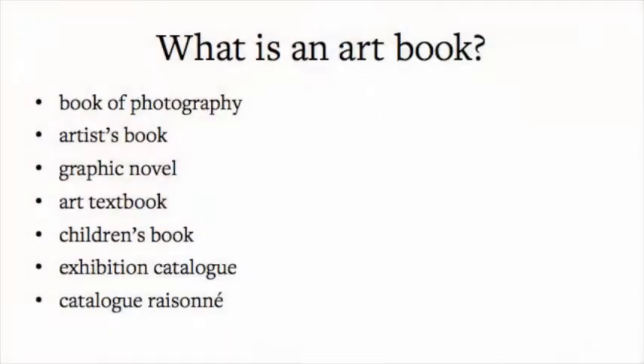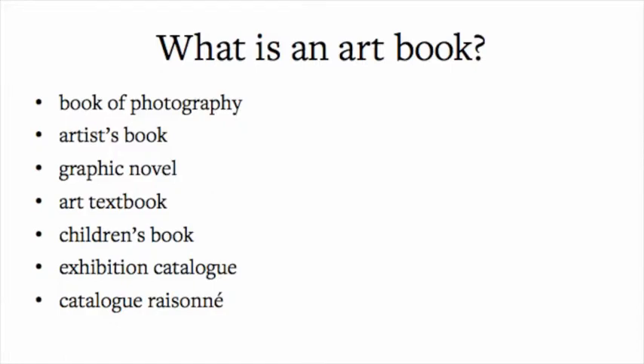What is an art book? Art is hard to define — there are a million definitions. But an art book could be almost anything: books of photography, artist books, graphic novels, art textbooks, some children's books. The two I work most on are exhibition catalogs and catalogues raisonnés, and I'll explain what those are.